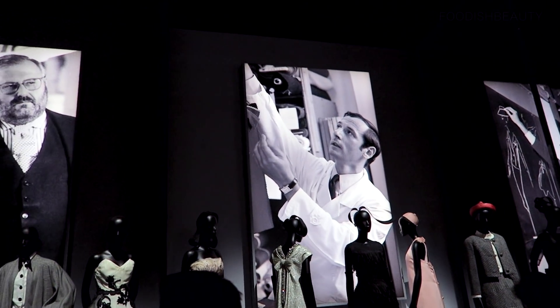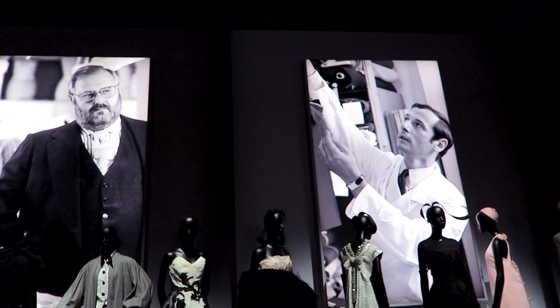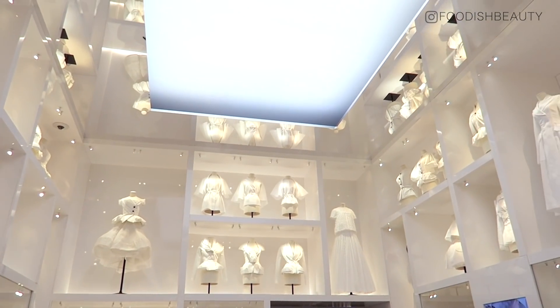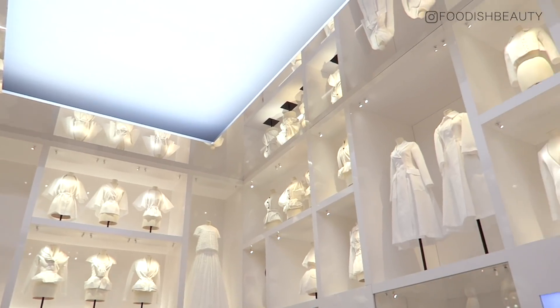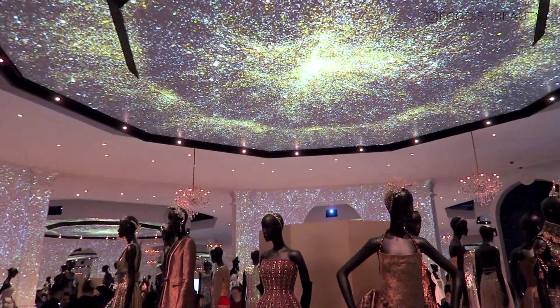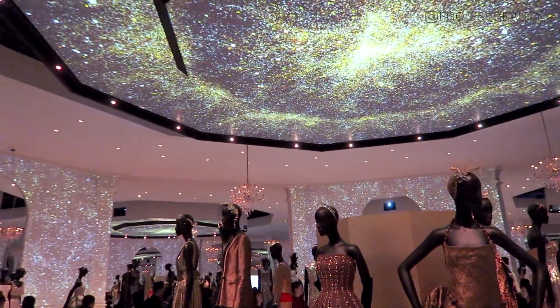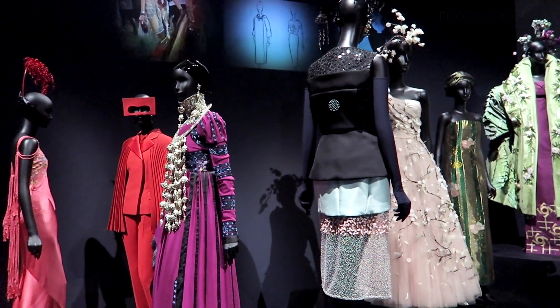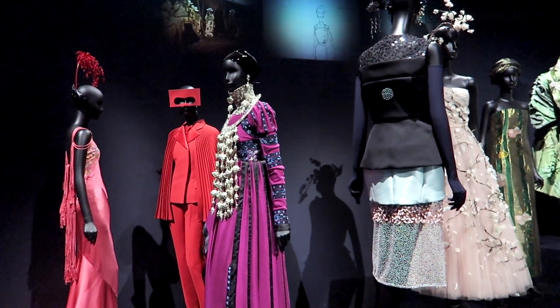Thank you so much for watching. I'll leave you with a few more clips from the Dior Designer of Dreams exhibition — I really enjoyed my time there. The exhibition is still on and will be ongoing at the Victoria and Albert Museum in London until this summer, so please get yourselves down there if you're interested. If you enjoyed this video, please make sure you give it a thumbs up — you would really make my day. Thank you again and I shall see you in my next video — take care, bye!